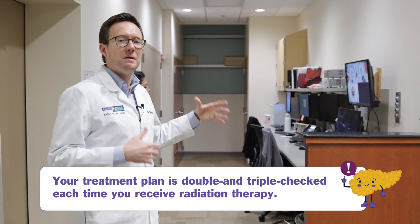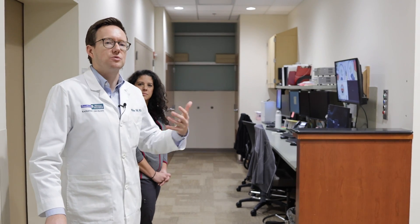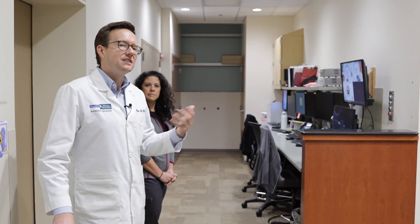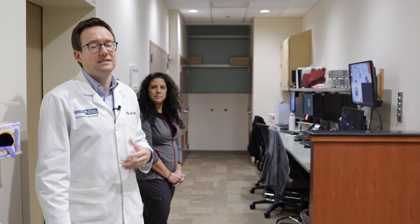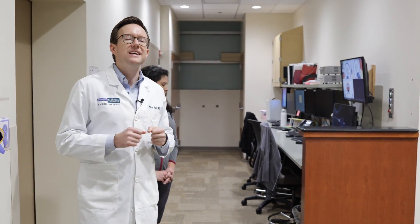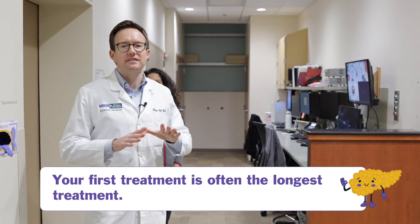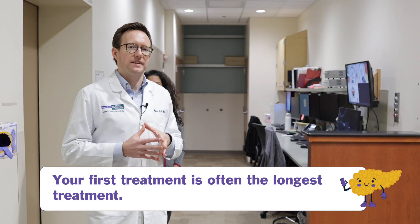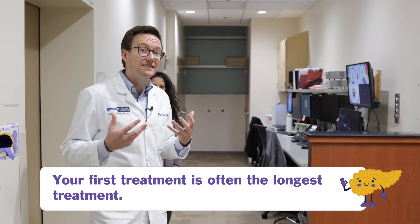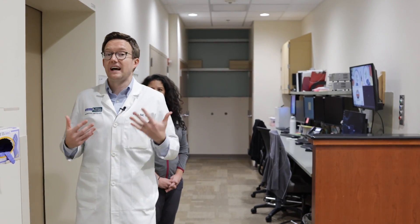You'll also see other team members there — sometimes radiation therapy students or other radiation therapists, and occasionally your radiation oncologist reviewing images. It's worth knowing that your first treatment is often the longest treatment, and the reason for that is because we have to do lots of additional checks, measurements, and image checks to make sure that everything is lining up perfectly.